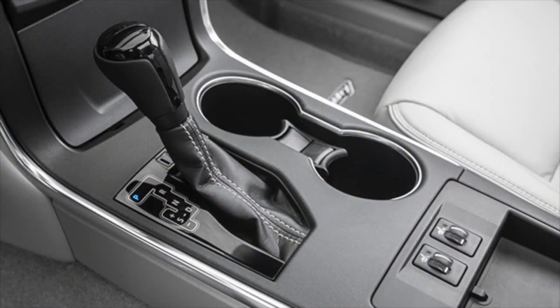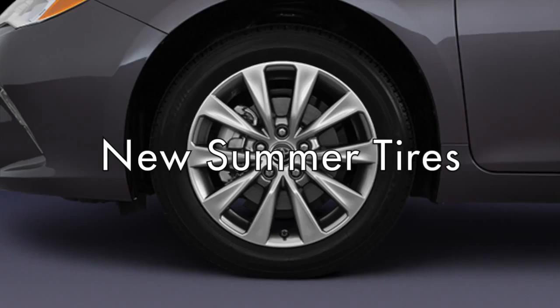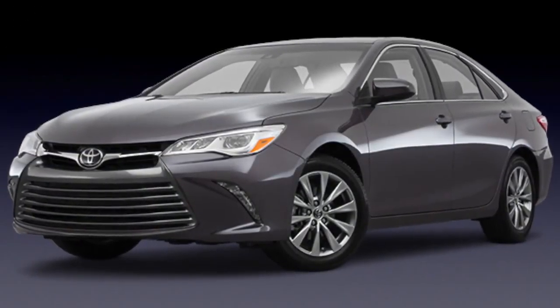Want more speed, better handling, and improved efficiency this summer? You can have it all with new summer tires on your Toyota.